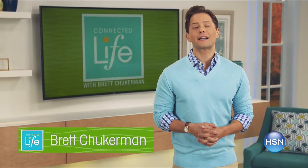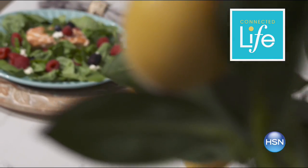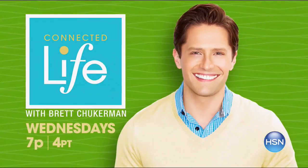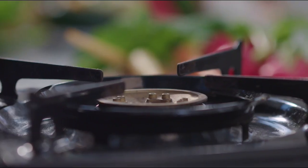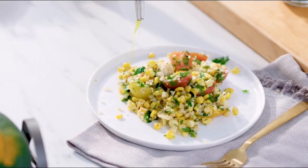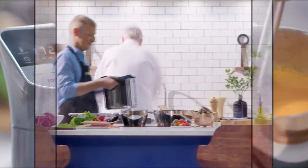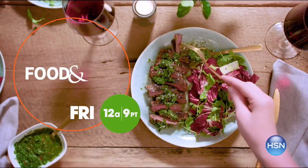Join me, Brett Chuckerman, for Connected Life Wednesday at 7 p.m. This week, learn to nourish your body with innovative kitchen tools and foods. Make healthy cooking easy so you can live your best life. Get inspired to cook simple, elegant meals at home with a brand new collection of kitchen tools designed, tested, and proven from the experts at Food & Wine. Don't miss Food & Wine, premiering October 20th, only on HSN.